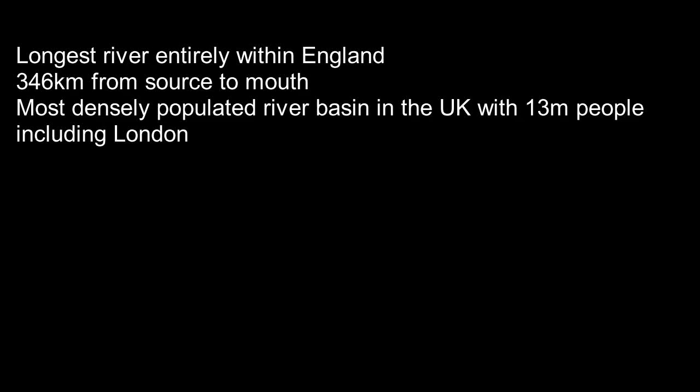The River Thames is the longest river entirely within England, being 346 kilometres from source to mouth. It is the most densely populated river basin in the country, with over 13 million people living in it, including London.